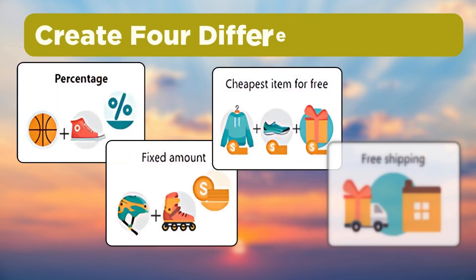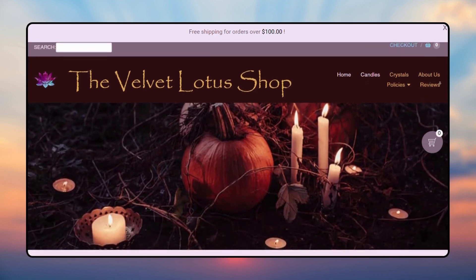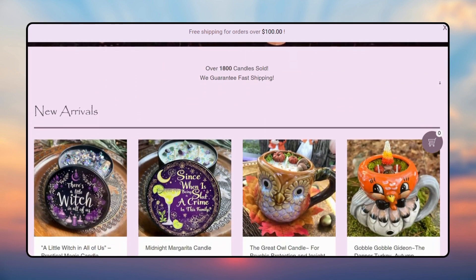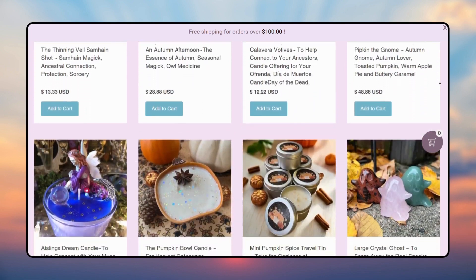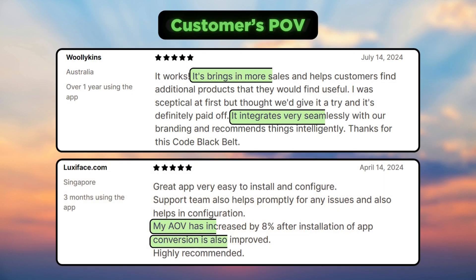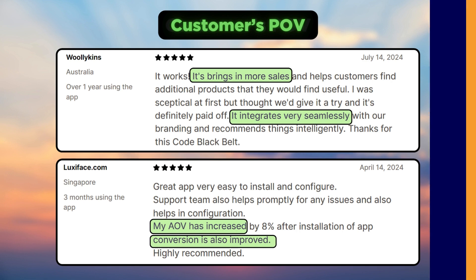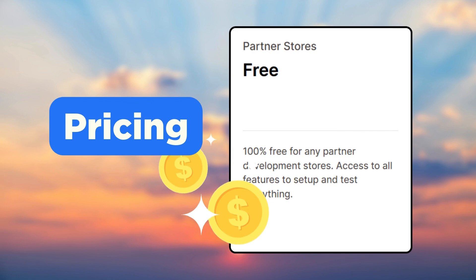You can also create four different bundle discounts using this app. Here is how The Velvet Lotus, a witchcraft-themed candle shop, uses the Frequently Bought Together app on their Shopify store — it has a frequently bought together option on the product page. Customers like this app for it helps bring in more sales, integrates seamlessly, and helps increase their AOV and conversions.